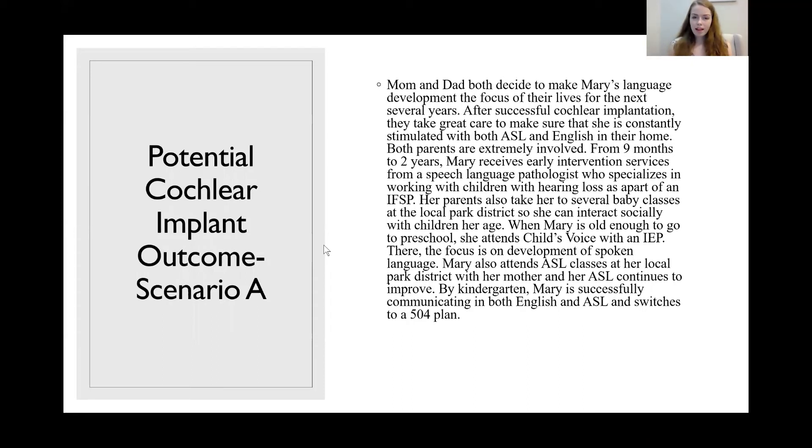Her parents also take her to baby classes at the local park district so she can interact socially with children her own age. When Mary is old enough for preschool, she attends Child's Voice with an IEP — an auditory oral school in the Chicagoland area focused on spoken language development. She also attends ASL classes at the local park district with her mother. By kindergarten, Mary is successfully communicating in both English and ASL and transitions to a 504 plan, having met both goals her parents set at the beginning of her language development journey.